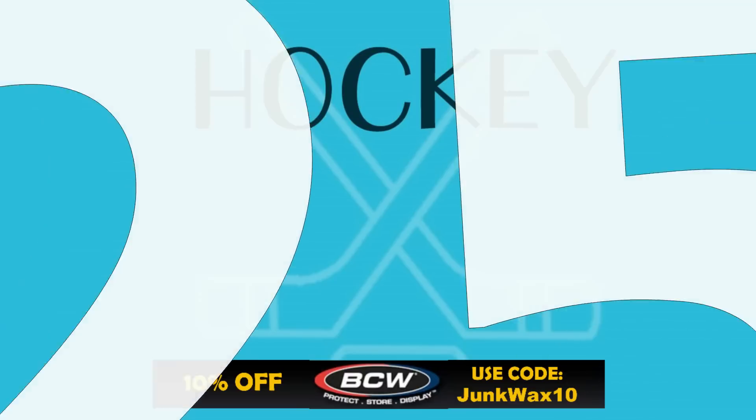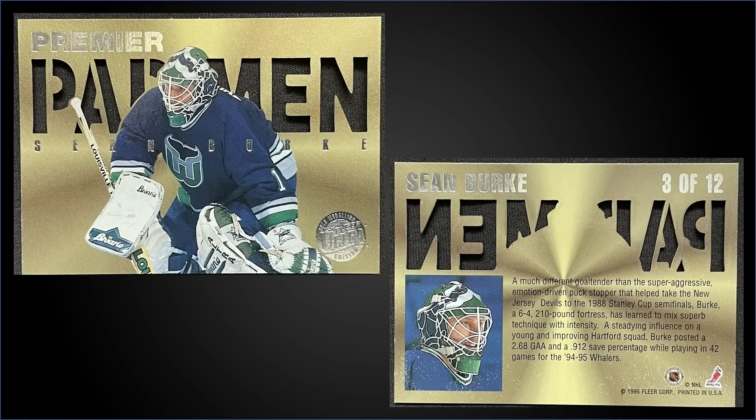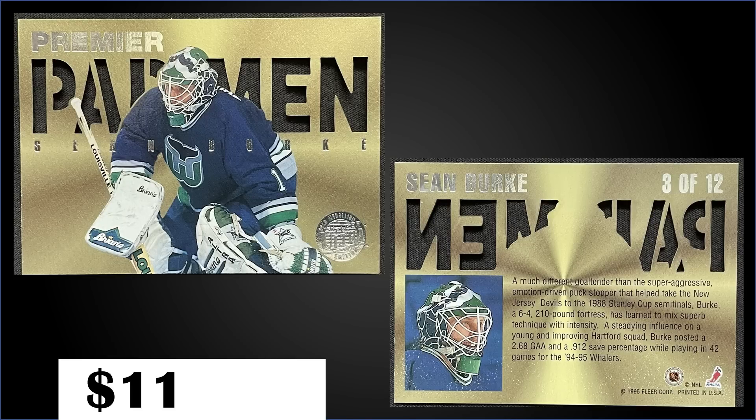Starting us off in the 25th spot, from 1995 Clear Ultra, we have the Sean Burke Premier Padman Gold Medallion in raw condition, sold at auction for $116.50. The Premier Padman inserts are inserted into series one packs at a rate of 1 in 36 packs; the Gold Medallion parallels are 1 in 360 packs. There have been none of these graded with PSA, and boxes of 95 Ultra Series One sell for around $175 to $330.